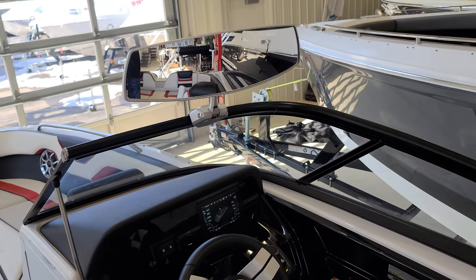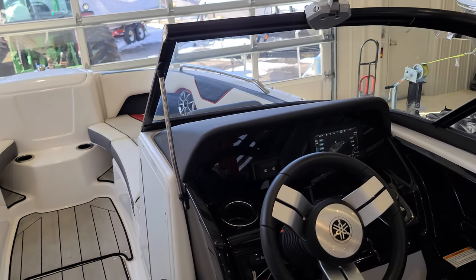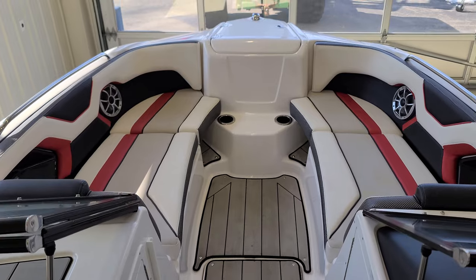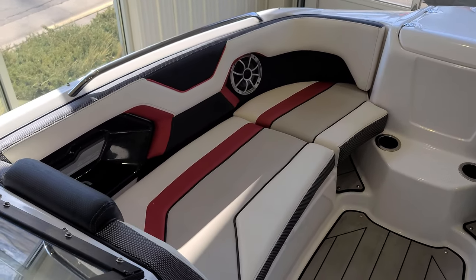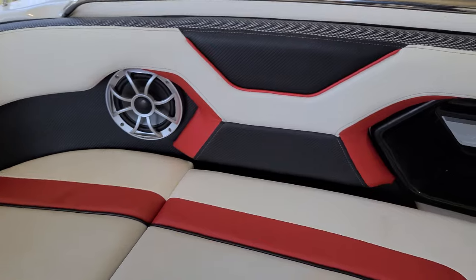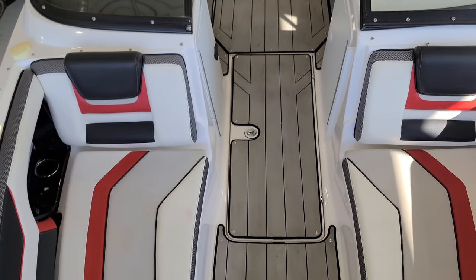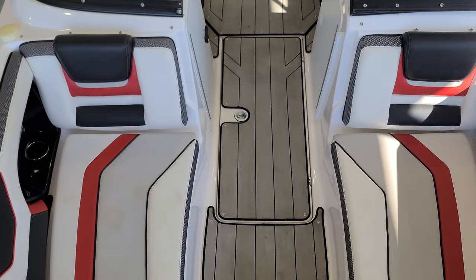Finally, you've got a water sports mirror, and just a good crisp sharp windshield on this 212X. Keep moving forward in the boat and you have a nice big bow section with lots of room. Beautiful contoured seating, stainless steel grab rails, sound system, and more cup holders — just a sharp-looking setup. To give you a sense of how big it is, this is a very broad, big bow section on the Yamaha 212.